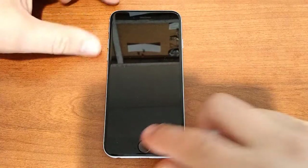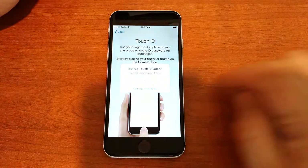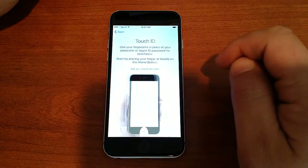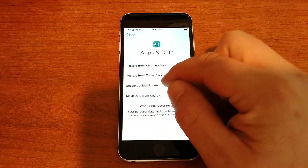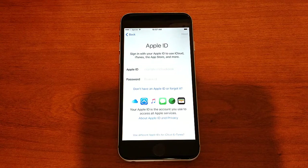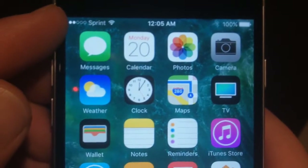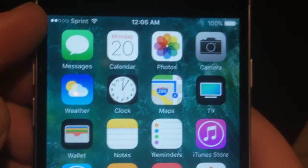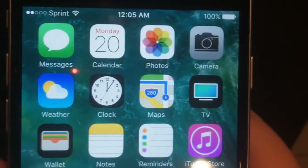Now we're going to continue setting up this iPhone 6. We're setting this up as a new iPhone. Sign in with your Apple ID to use iCloud, iTunes, the App Store, and more. Even though this is a Tello mobile phone, up at the top you can see where it says Sprint. Tello is an MVNO of Sprint, so you're going to see Sprint mentioned on the phone in several places.